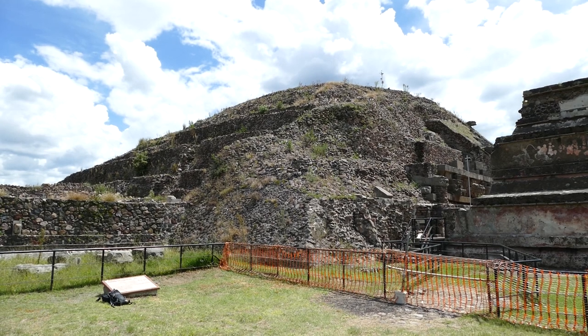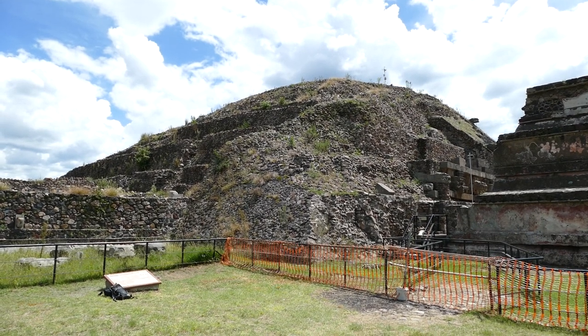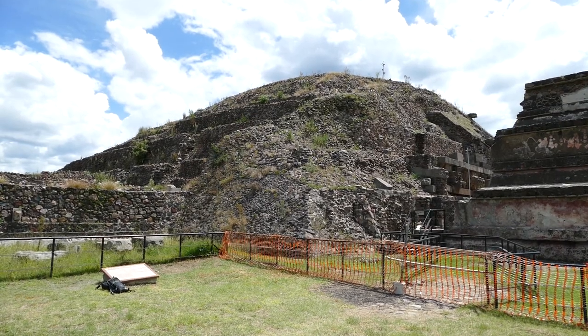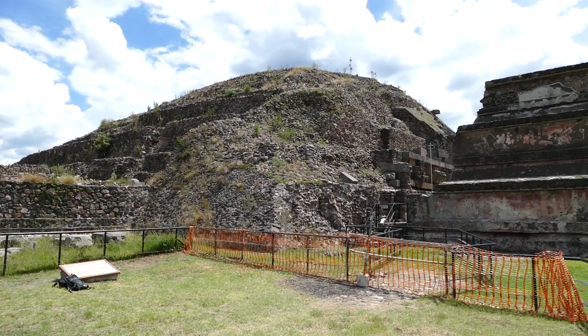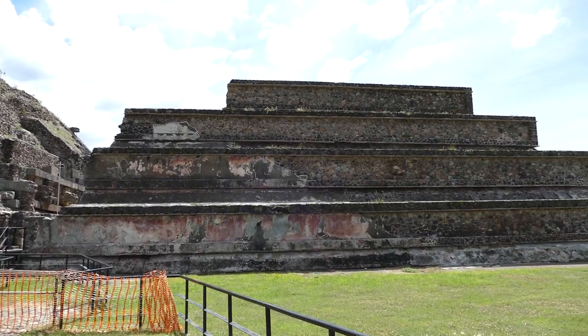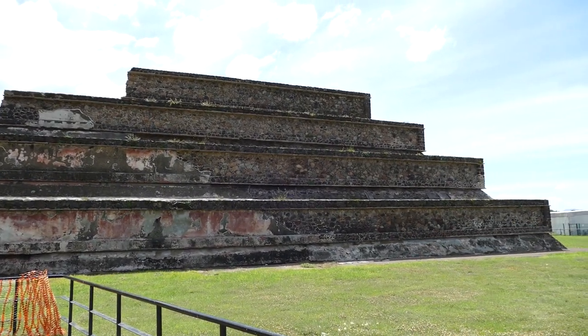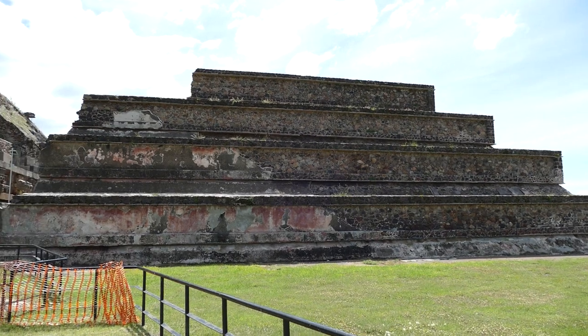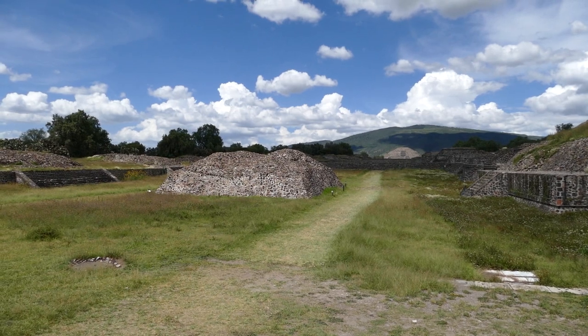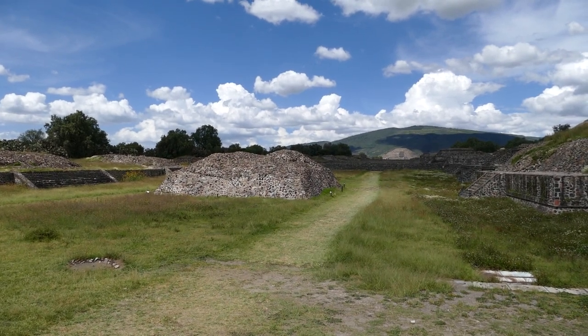This is the Pyramid of the Feathered Serpent. You can see it's built out of these smaller blocks. There's another platform here, one of the largest ones. Walking down the Avenue of the Dead, there are all these platforms, which could really be classed as step pyramids.